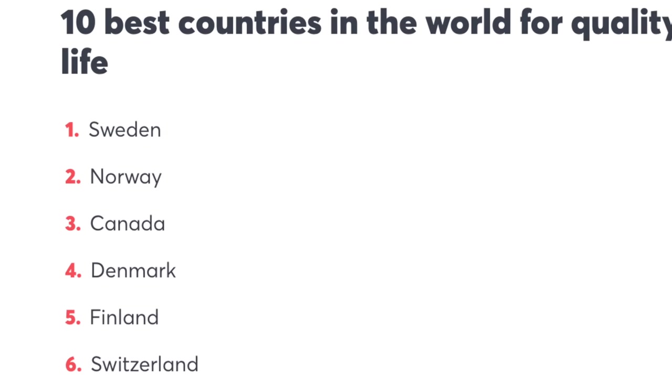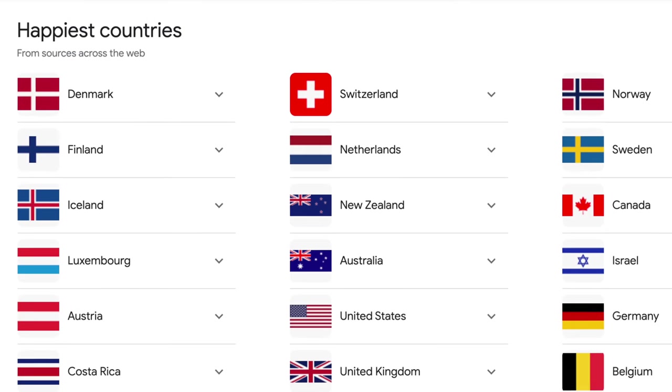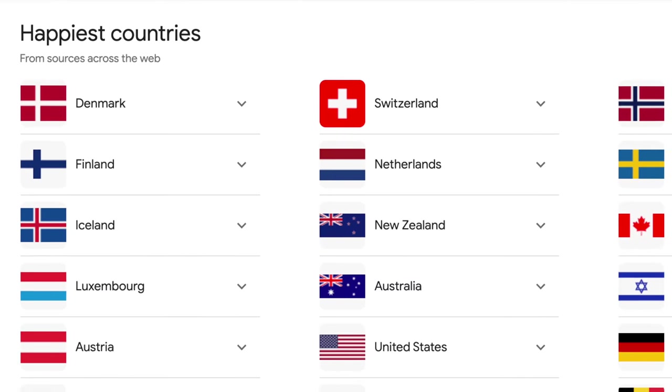Year after year, the Scandinavian countries are ranking highest for top quality of life and most importantly, top happiness factor year after year. So what are they doing in their homes? What are they doing that's making them so happy? That's what I want to know, and that is what we will be discussing today.